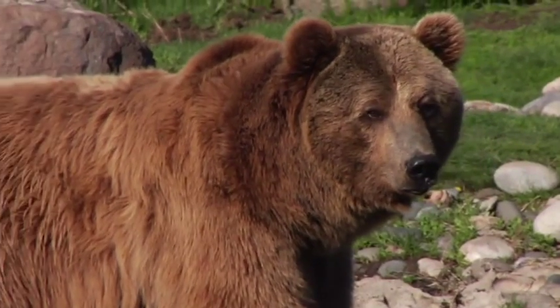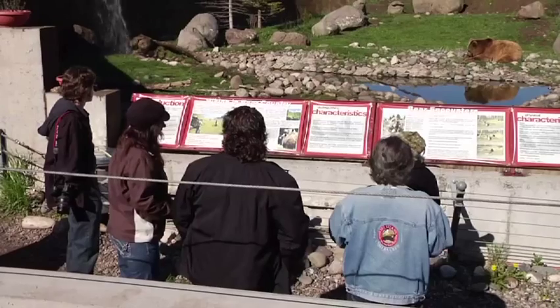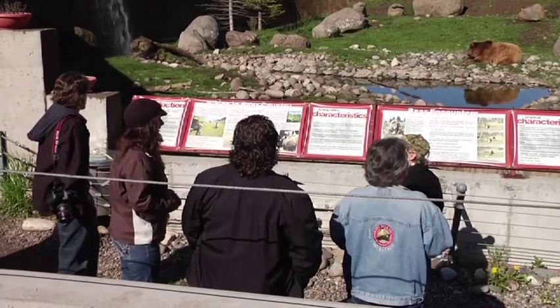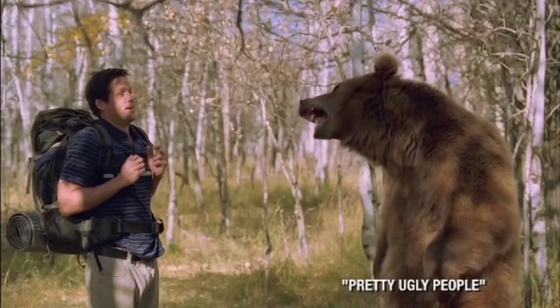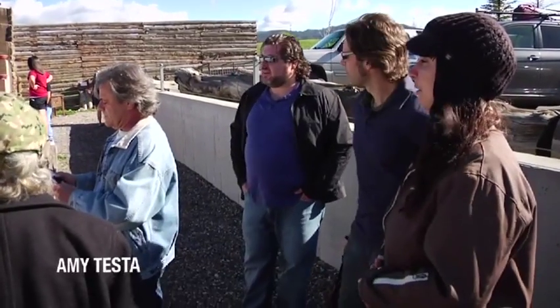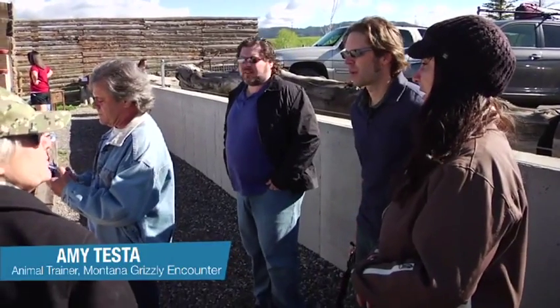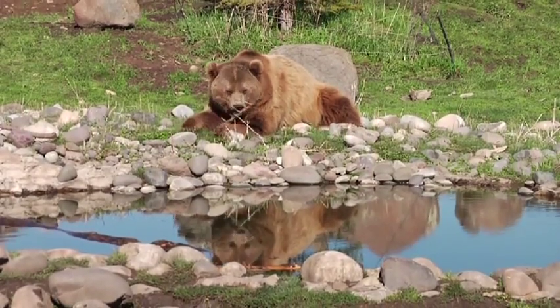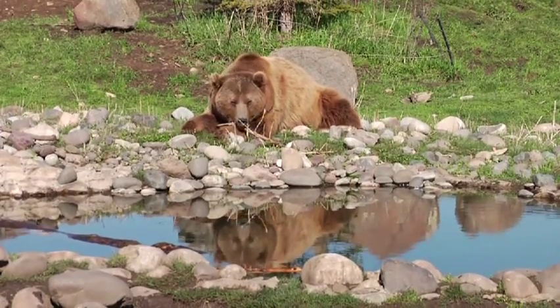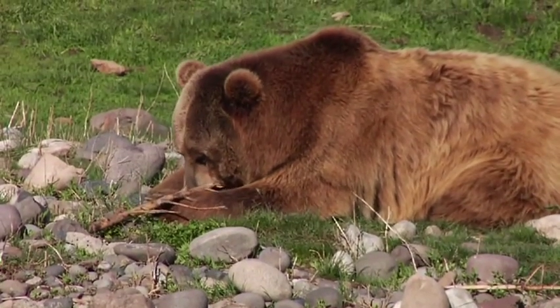Brutus is a fairly famous bear — he stars in his own National Geographic television series currently on TV, and he's appeared in many films that have shot in Montana. All of our bears have been born in captivity, and what we do is rescue bears from bad captive situations. He grew up living in the house, sleeping in my bed, so he's actually very well trained.